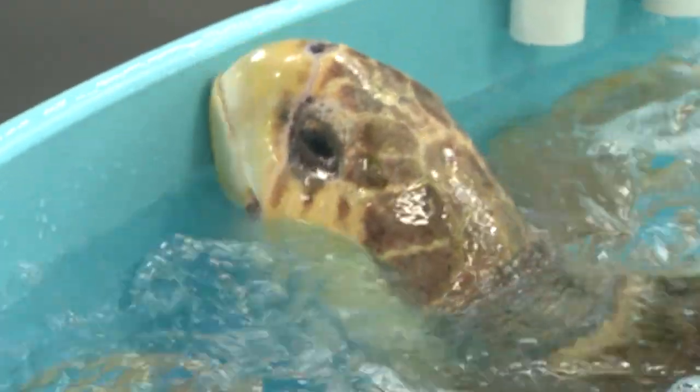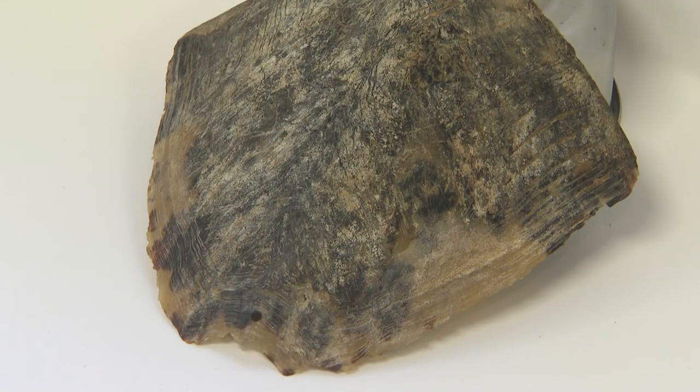Those cuts exposed bone, which were mostly healed when we found her, but she still had some internal infections, so we had to treat her with antibiotics for several months. The pieces that make up a turtle's outer shell, called scoots, also had to regrow.